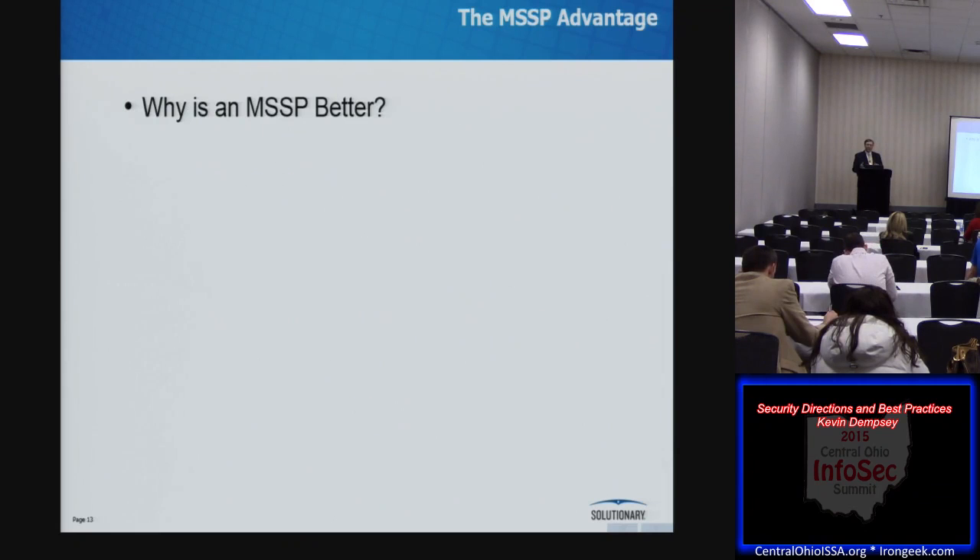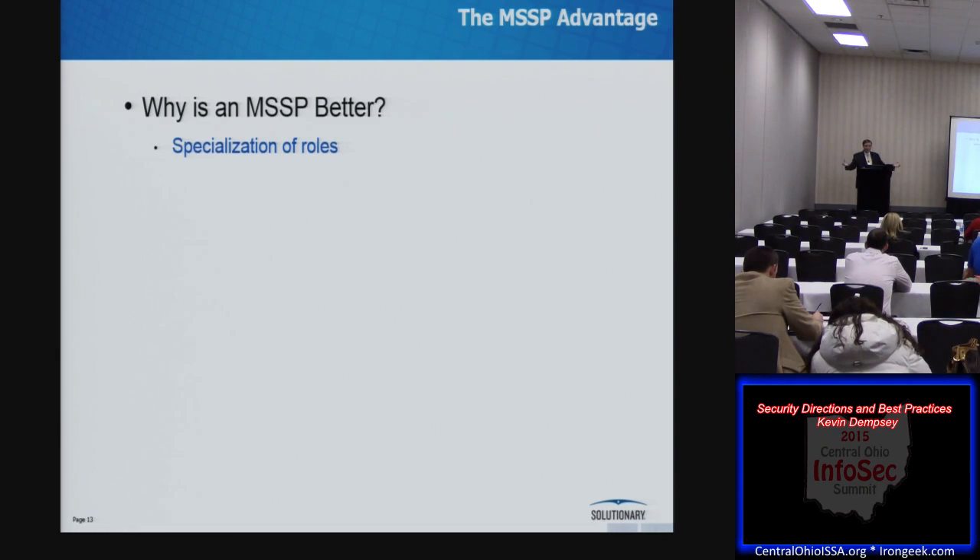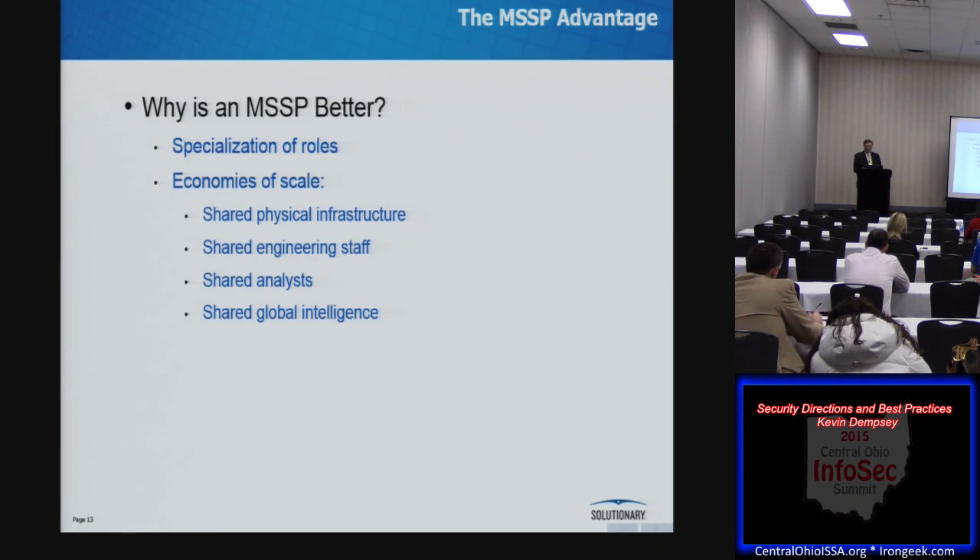So if SIEMs have all these problems, why can an MSSP do it better? We have inherent advantages. First and most important: specialization of roles. When you're the inside SIEM person, you need to know all aspects of how it works. With an MSSP, we have pools of people assigned to different tasks — people whose only job is initial tuning, others whose only job is first-tier analysis of events, others who specialize in the reporting systems, IDSs, firewalls, and server operating systems generating the data. Economies of scale through shared physical infrastructure, engineering staff, analysts, and global intel. Broader visibility: we're looking at thousands of clients' data from around the world, so for any given customer, the odds that they'll be the first to see an event is pretty low — they benefit from those who saw it first. The MSSP staff has already learned what it is, how to recognize it, how to respond to it.